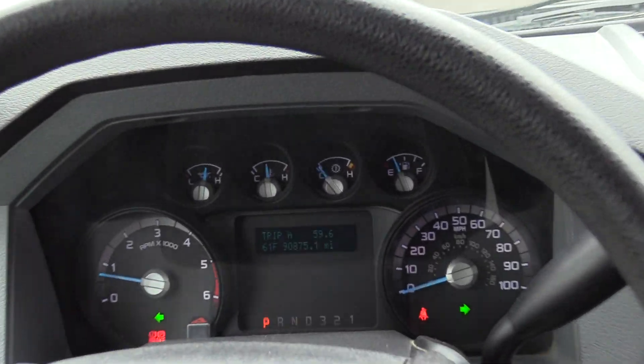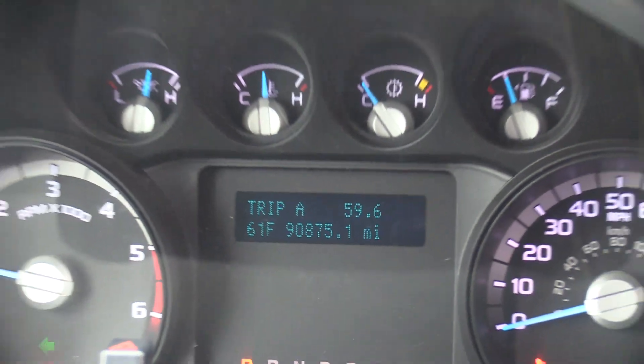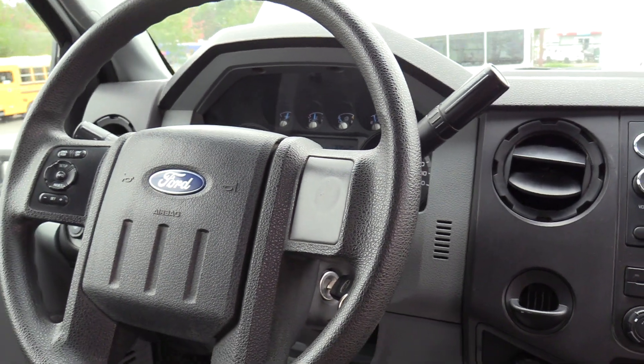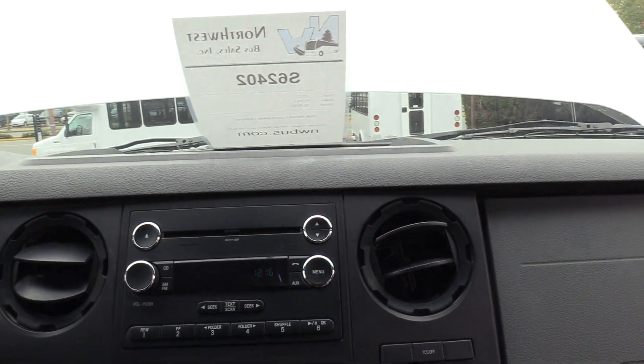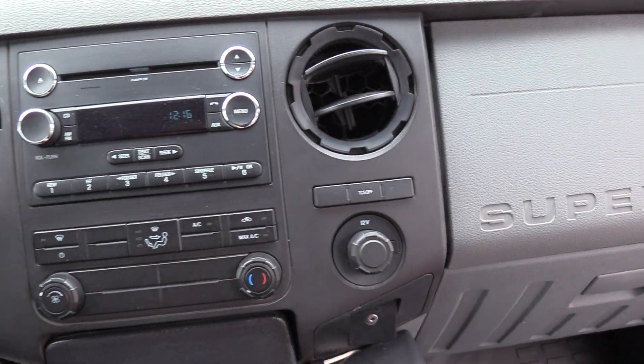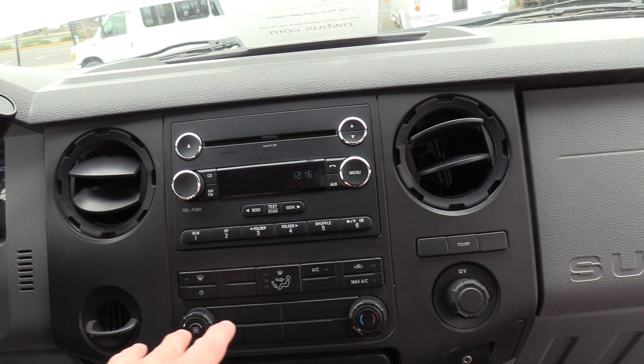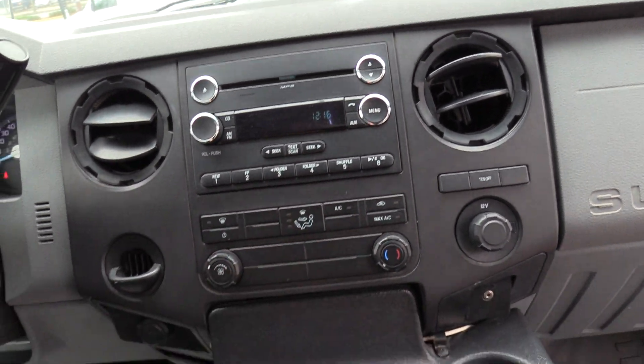90,000 miles on a 6.8 V10 — got a lot of life left on that. Going from left to right, we have an OEM Ford AM/FM CD stereo. It does have an aux input if you want to plug in your phone, and a couple of 12-volt ports. Driver AC and heat is all on the OEM switches here.